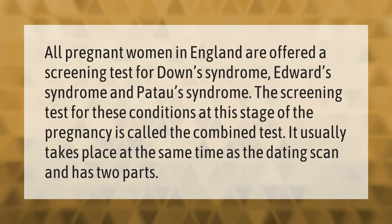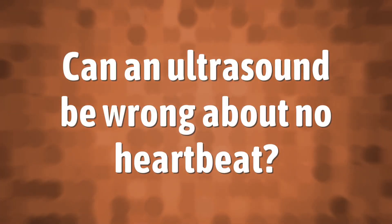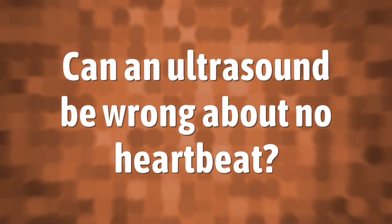All pregnant women in England are offered a screening test for Down syndrome, Edwards syndrome, and Patau's syndrome. The screening test for these conditions at this stage of the pregnancy is called the combined test. It usually takes place at the same time as the dating scan and has two parts.